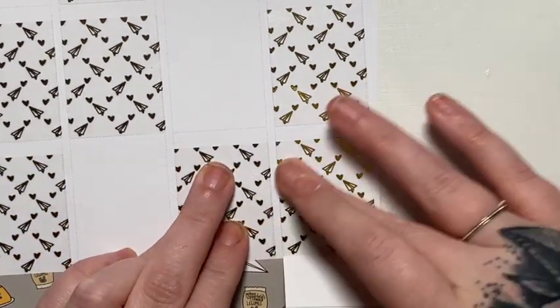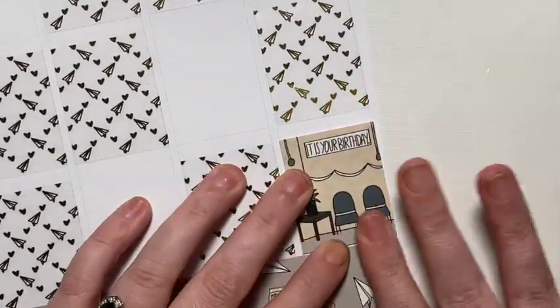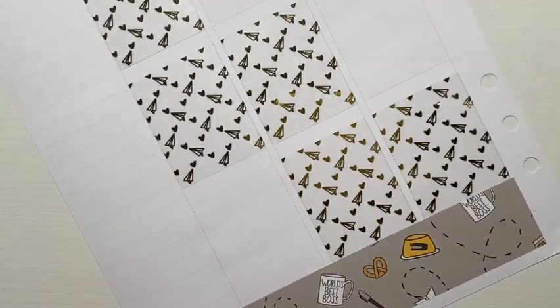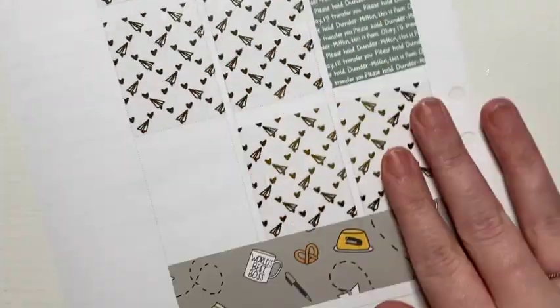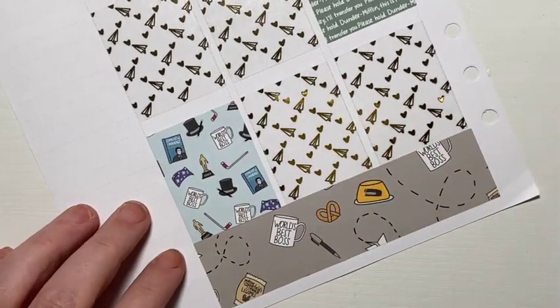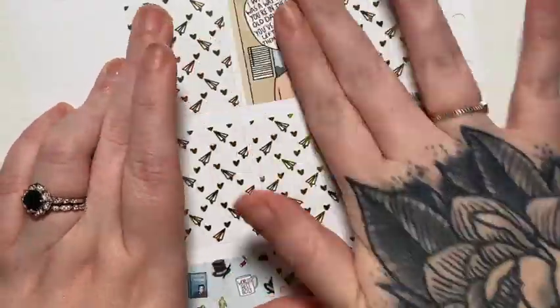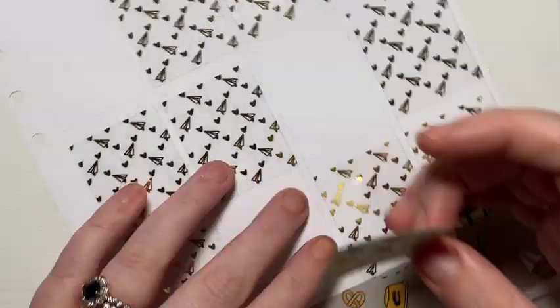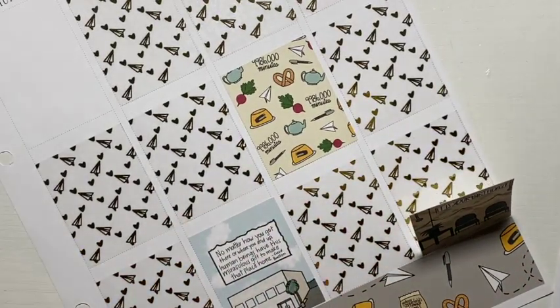I'm going to be answering probably just one question because the space isn't very long — that was asked on Instagram. My last plan with me said that S-O-I-V-A-W-N Plans — I don't know if that's supposed to say Siobhan — asked: what tattoos do you have, are you going to get more?